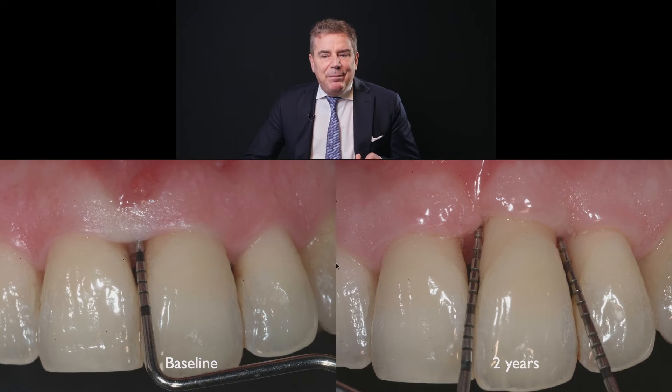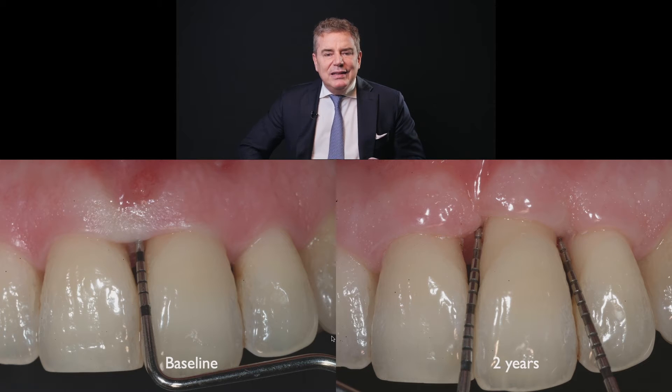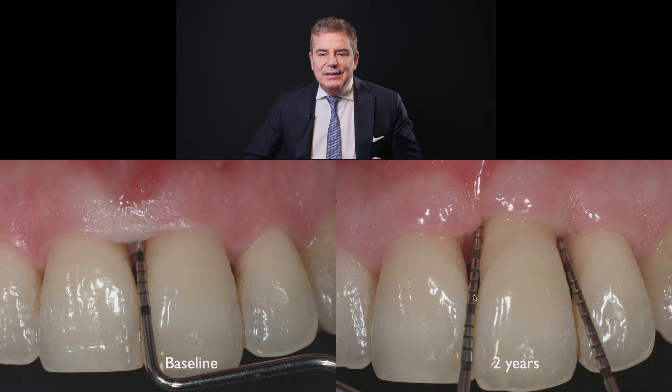This is the pocket depth at baseline, and this is the pocket depth and the interdental attachment level after two years. The CEJ is here, so there was 11 millimeters of interproximal attachment loss — 11 millimeters of clinical attachment. Now we improved and it is eight, so we gained three millimeters.